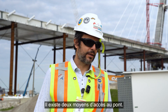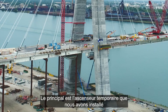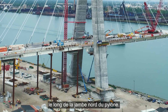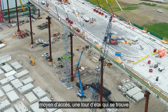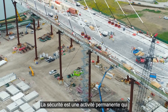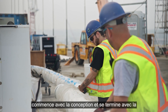There are two means of access to the deck. The main one is the temporary elevator installed along the north leg of the pylon, and the second is a stair tower located at temporary pier number five. Safety is a continuous activity that starts with the design and ends with the responsibility of the people on site.